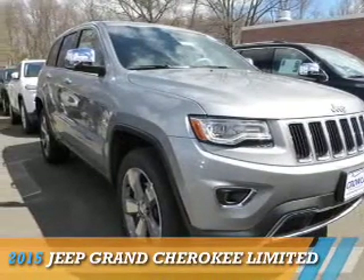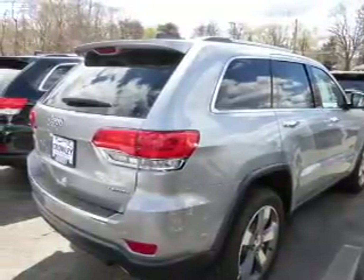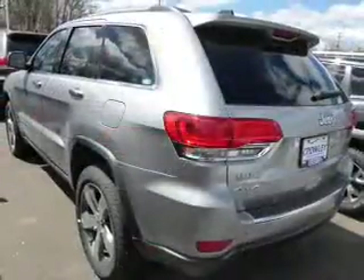Presenting the 2015 Jeep Grand Cherokee, it's powered by 4-wheel drive, a 3.6-liter, 6-cylinder engine, and an automatic transmission.